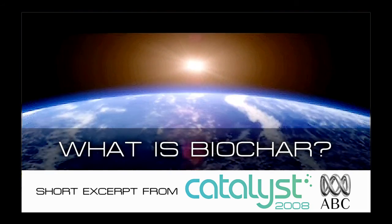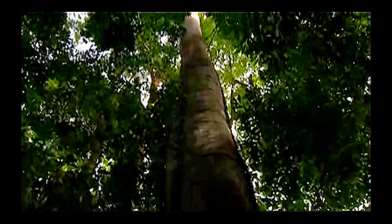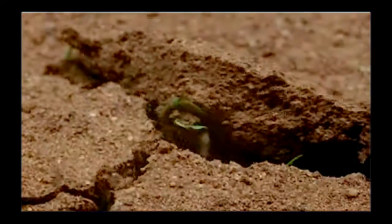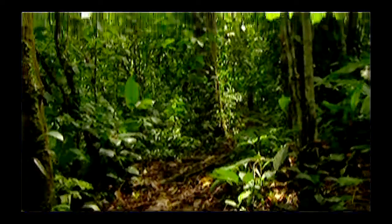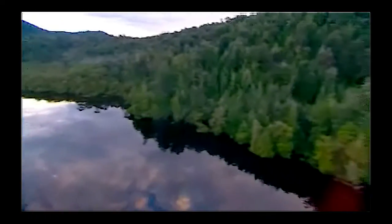When we think of the Earth's carbon cycle, we tend to ignore what's beneath our feet. We seem to forget that like oceans and forests, soils also live and breathe. The top few centimetres of soil are the basis of all life on dry land. Soils contain more carbon than all vegetation and the atmosphere combined.